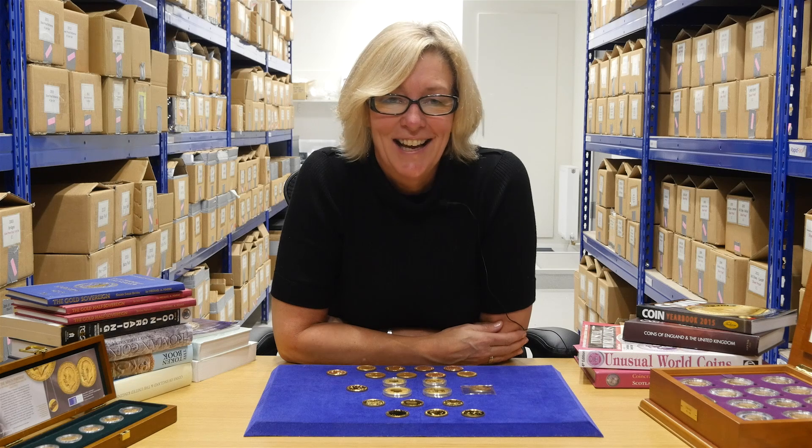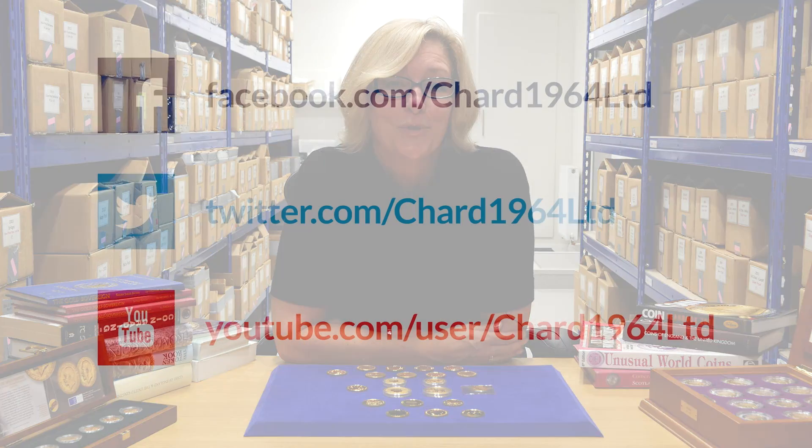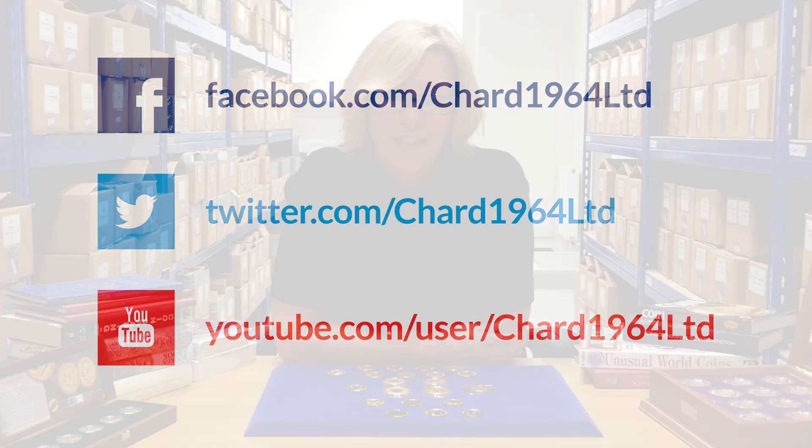Thank you for watching today. If you would like more information, please visit our websites or subscribe to our newsletter. Follow us on Facebook, Twitter, or subscribe to our YouTube channel for more videos.